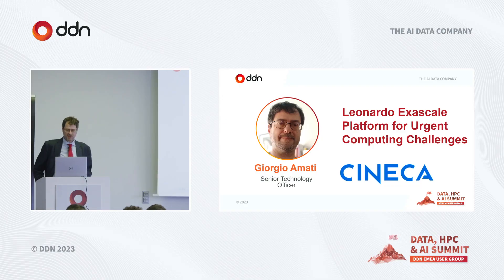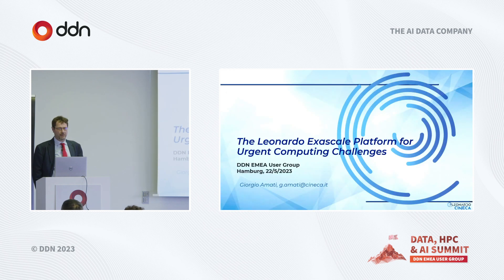Thank you very much, nice to meet you. My name is George Amati, I'm a senior HPC expert at Cineca. I'd like to present some aspects of what we can do using Leonardo and the hardware that we have.